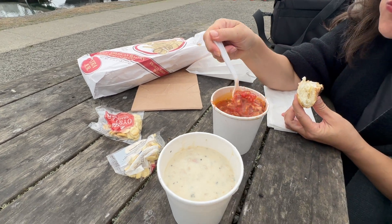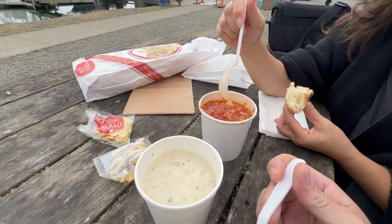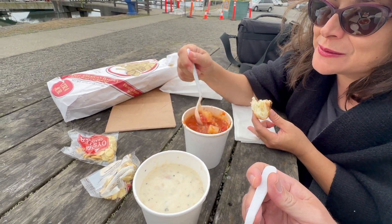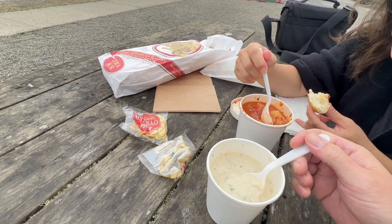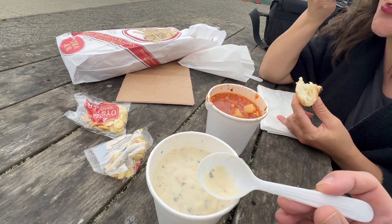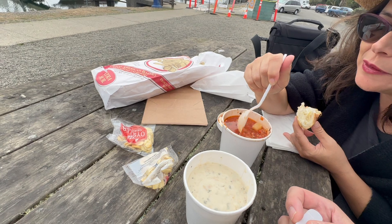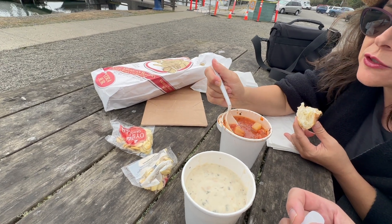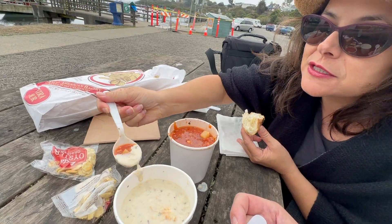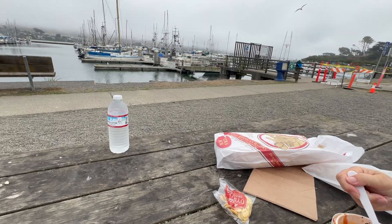The best New England clam chowder in the entire world is on the California coast! They're gonna have to start calling it California chowder — Cali chowder. I stand by it. It's world-famous and award-winning. I like to make a pink chowder — get a little bit of the red and dip it into the white and mix them together. Now I'm going to start chowing down. Listen to these birds!